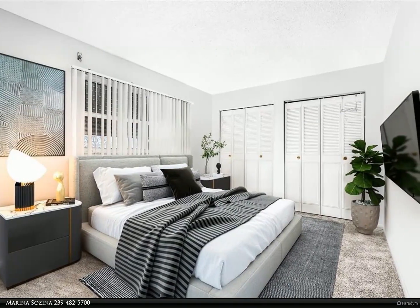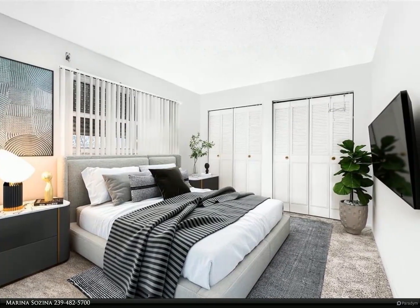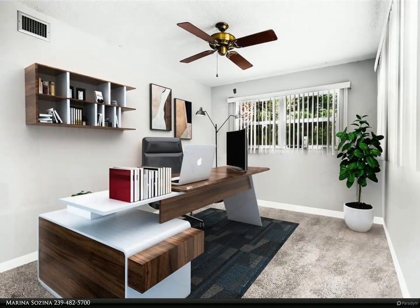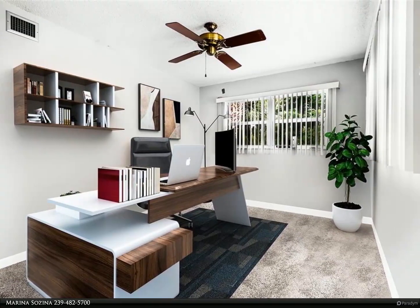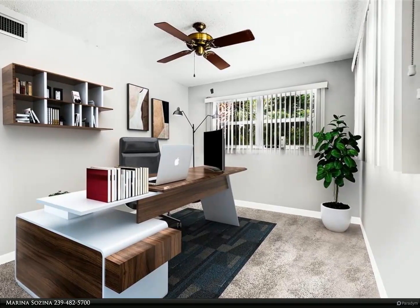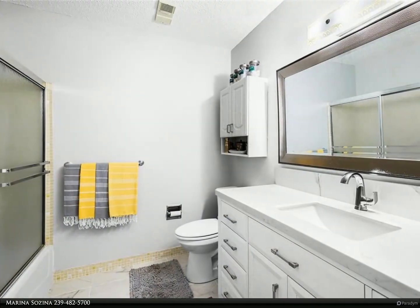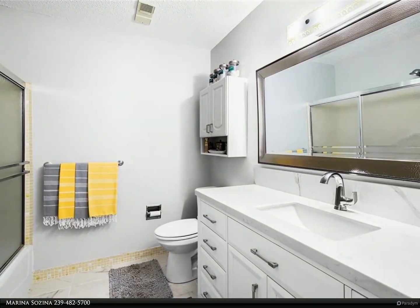Come see it, fall in love, make an offer, and start enjoying your sweet tropical Florida lifestyle. P.S. View pictures were virtually staged. For more information, review the details below or contact Marina Sazina at 239-482-5700.